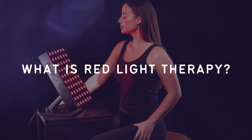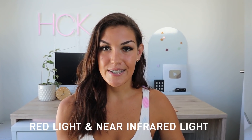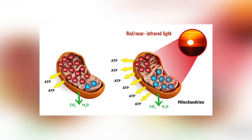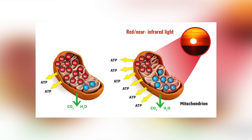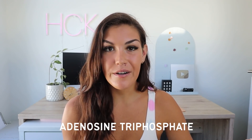Red light therapy is a treatment that uses specific wavelengths of red light and near infrared light. These types of light are beneficial because they enhance our energy production on a cellular level, up-regulating our cells' ability to create ATP. ATP, short for adenosine triphosphate, is essentially our cells' energy. The more energy our cells have, the better they can function.